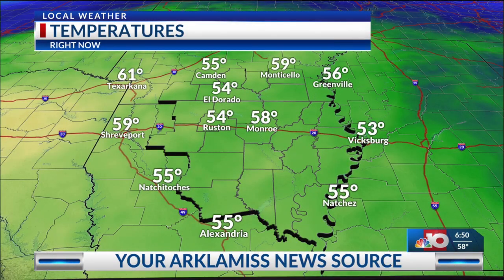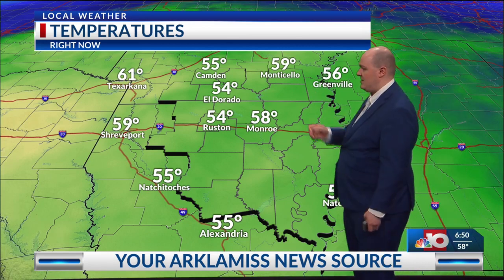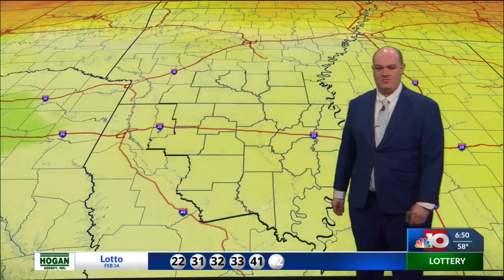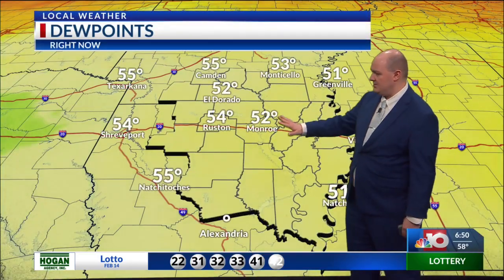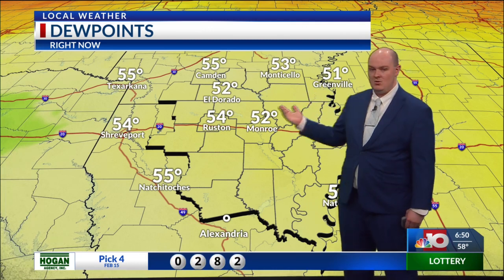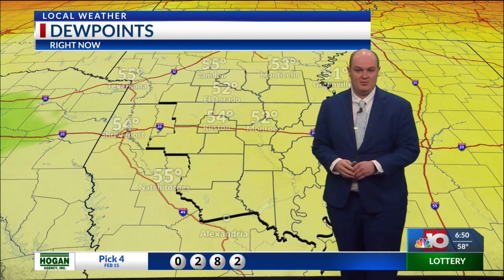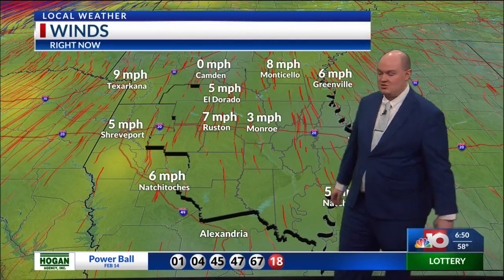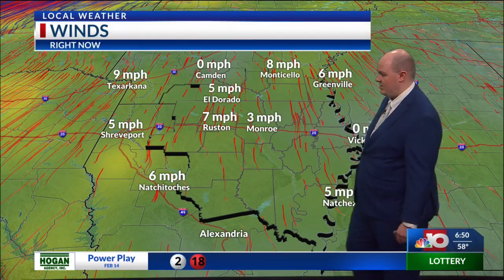We were in the 60s up to the north at 61 in Texarkana. We're right at 59 in Monticello, 54 in El Dorado and Ruston, and also mid-50s along the I-49 corridor. Dew points also mid-50s. We could see some of these rise to the lower 60s in south Arkansas, where the best chances for some thunderstorm development will potentially occur. But elsewhere, if you're still in the 50s, mainly some scattered showers will be most likely what you'll see, especially along and south of I-20.